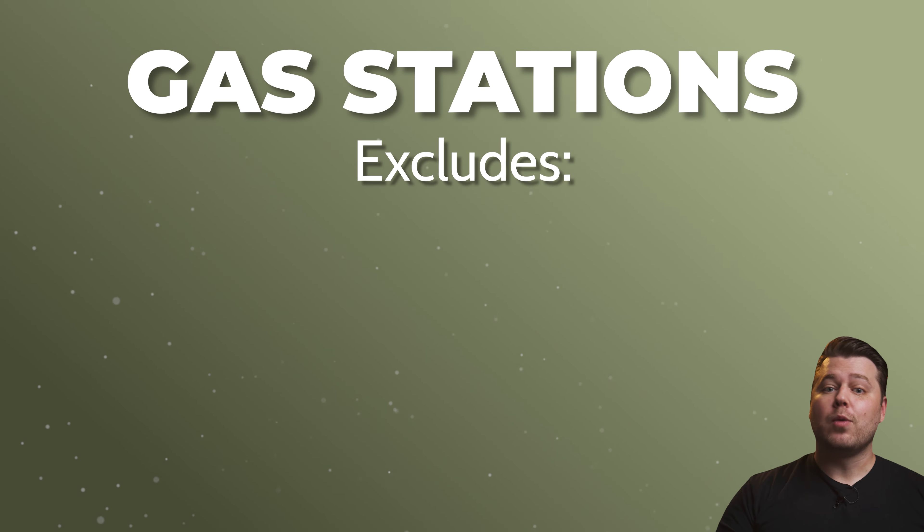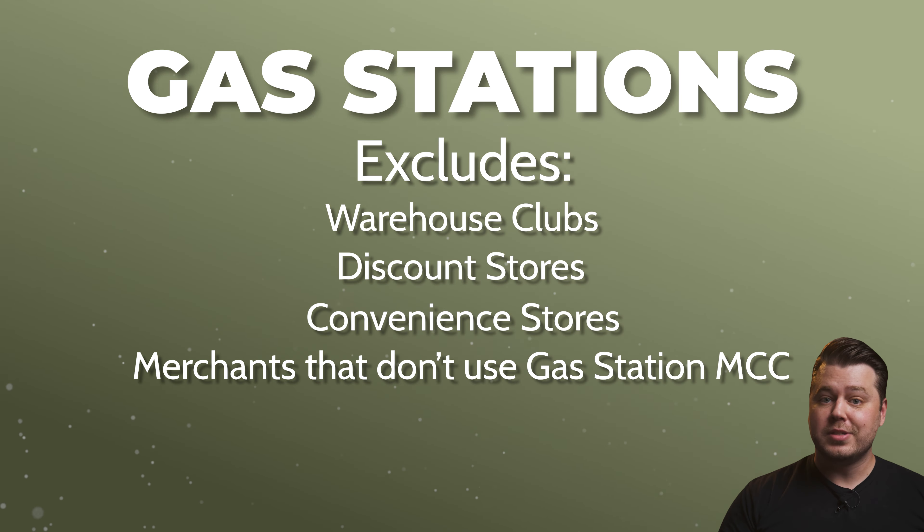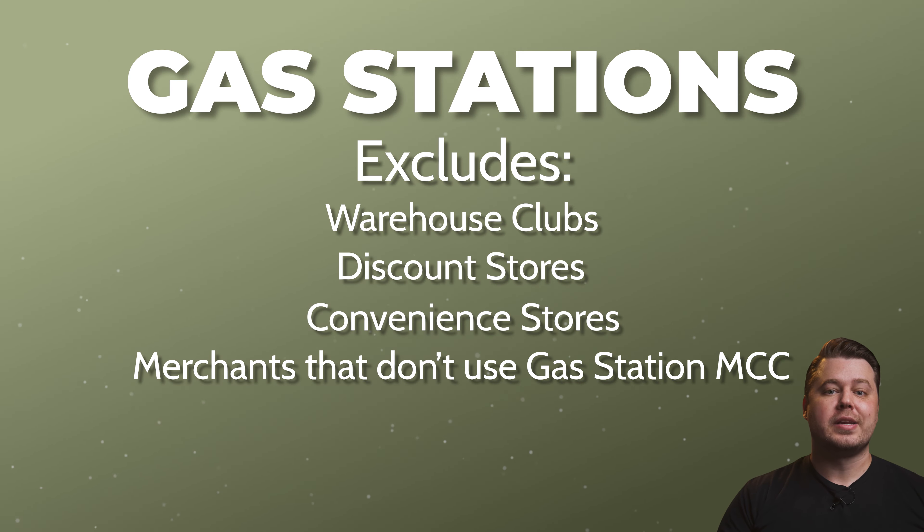One of the categories that a lot of people use this card for is gas stations. However, Citi does have some exclusions in their fine print that we must be mindful of. Gasoline purchases at warehouse clubs, discount stores, convenience stores, or other merchants that do not use the gas station merchant category code will be excluded from the gas station category.